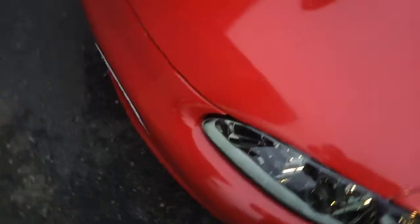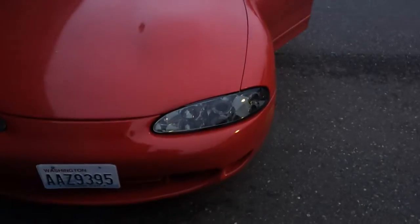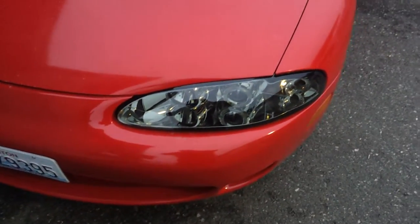Okay guys, later I'll do a driving video when it gets a little darker and see what it looks like at night. Hope it looks cool. Alright, thank you.